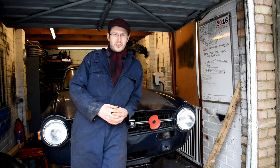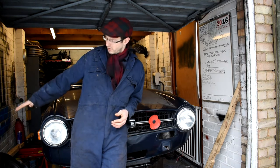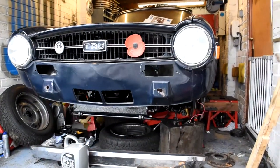So anyway, without further ado, I'm going to introduce you all to my classic car collection. This is my TR6 — it's a 1969 TR6. I've had it for 9 years; it was registered in my hometown, which is a nice little connection to myself.